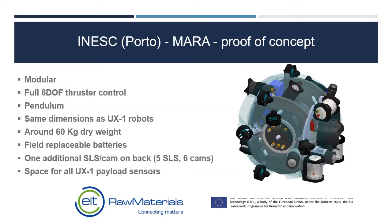In the gap between the two projects, the Inesq Tech Robot Engineers in Portugal developed a proof-of-concept submersible to provide a more robust solution, with similar dimensions to the UX1 robot, but modular and lighter in weight.